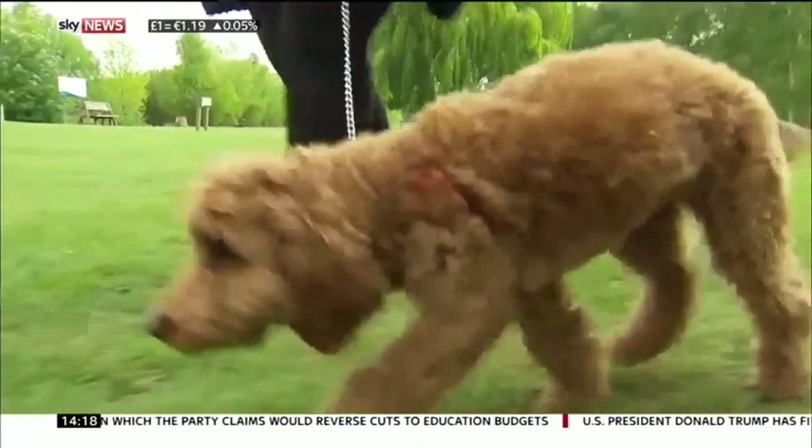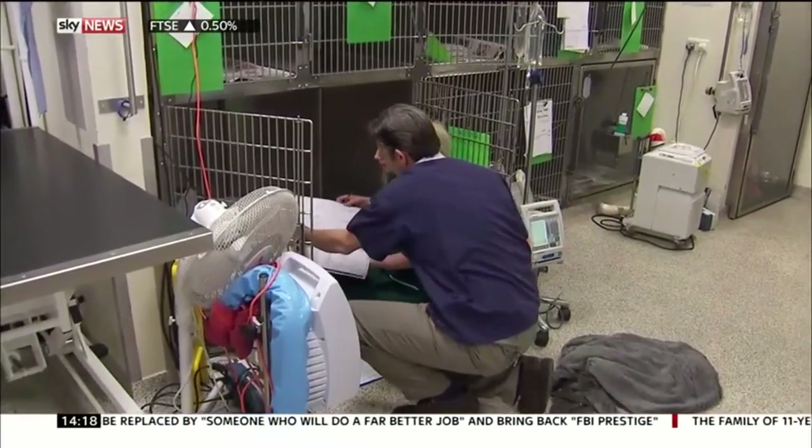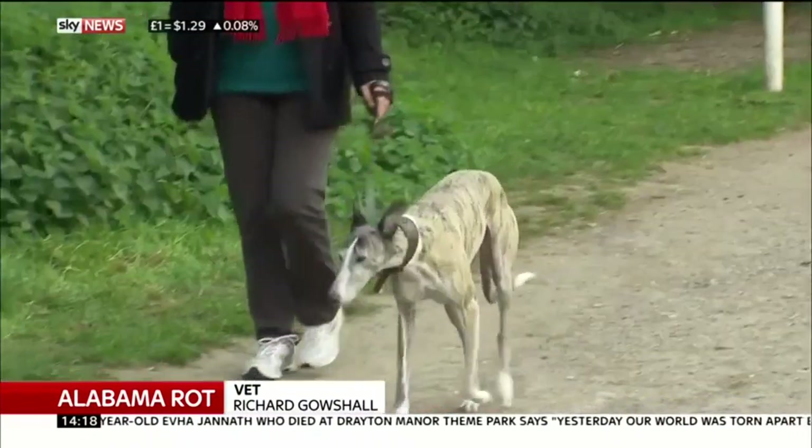For now, experts don't know how dogs contract Alabama Rot, and although they can treat its symptoms, there is still no cure. That's why for dog owners, the advice is to act fast if you are concerned. Vets themselves are still learning about the disease, but for now they're telling dog owners not to panic — it's extremely unlikely that your dog is going to develop Alabama Rot if the prevalence continues as it is.